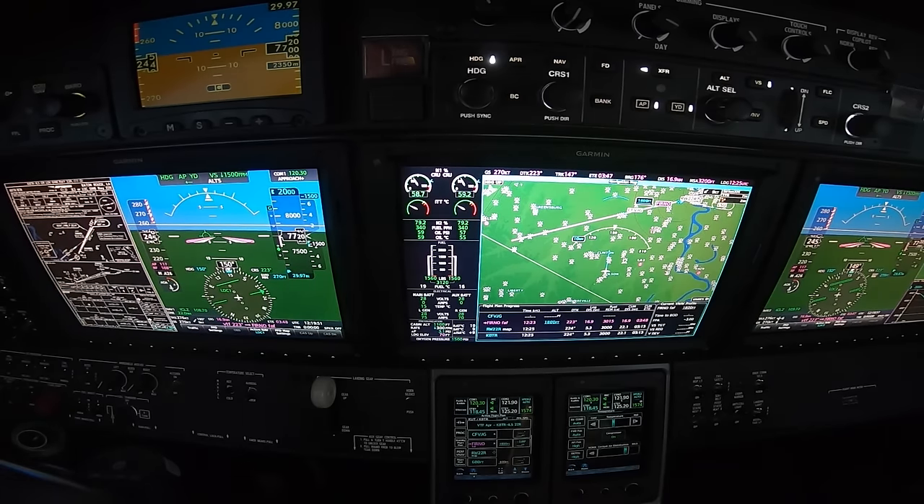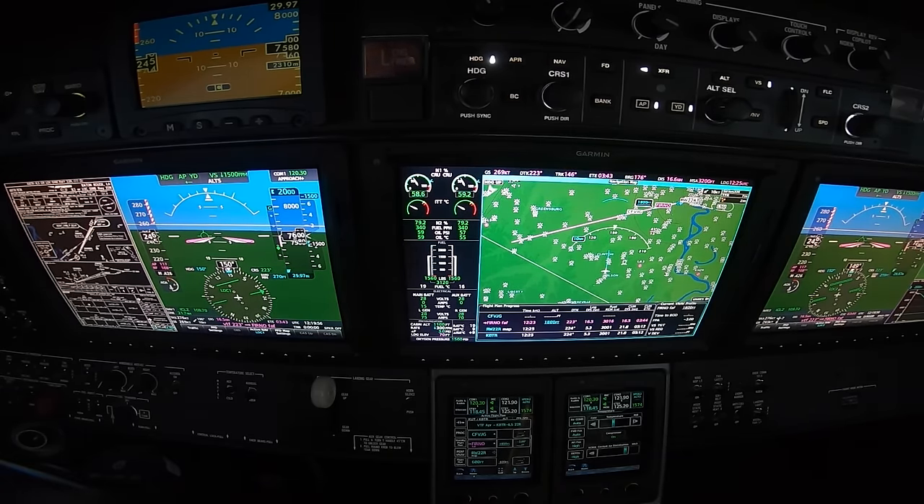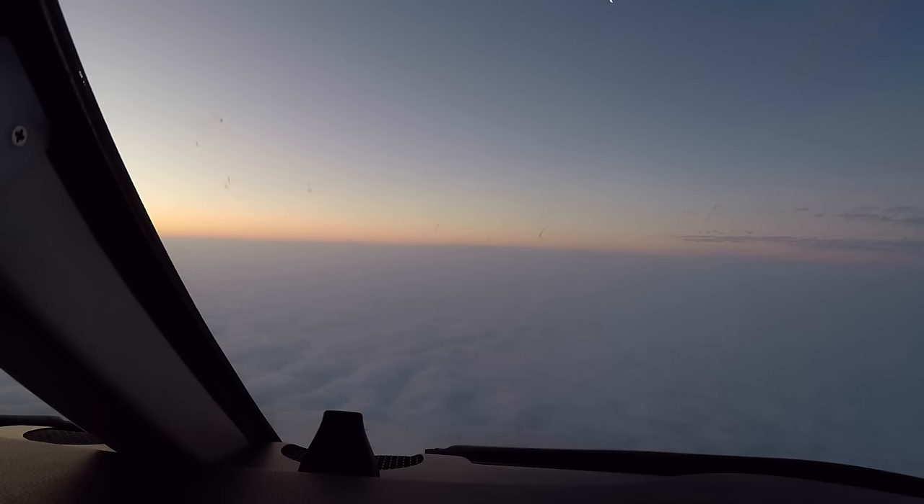Sounds like we're the first to come in today — not necessarily a good thing. As you heard, Approach said the last departure estimated the cloud bases to be between 200 to 300 feet. 200 is the minimums. Currently the METAR is saying 2 statute mile visibility and overcast at 300.